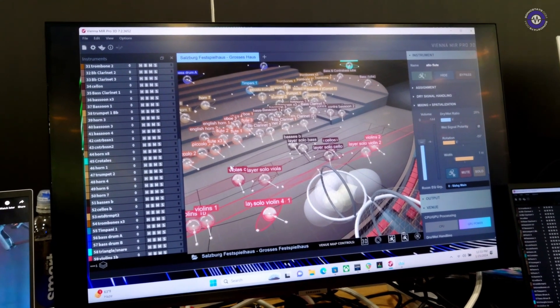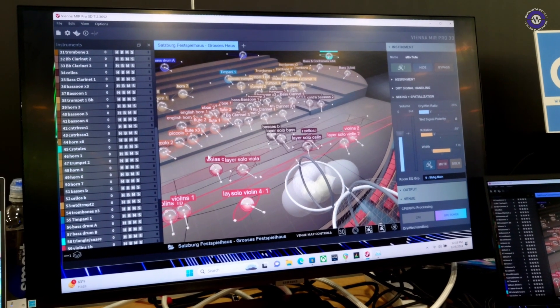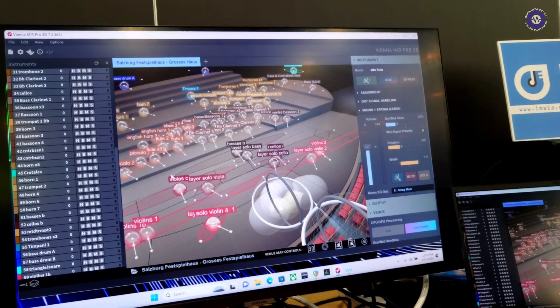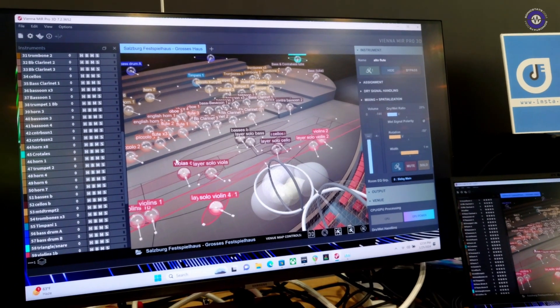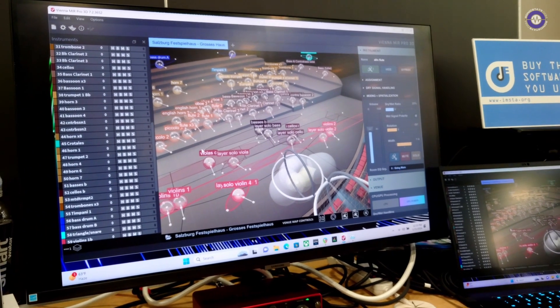So does it run in all DAWs? It does. And obviously the different formats of plugin as well? Yeah, it is currently VST and Audio Unit.